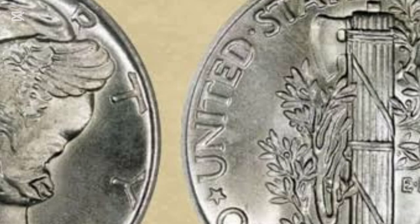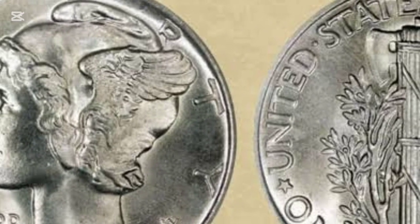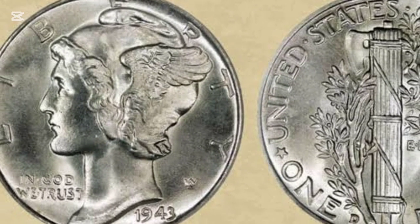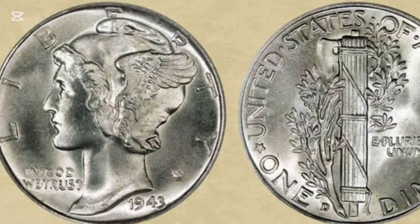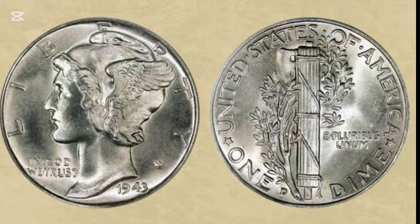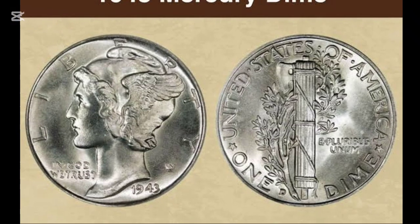The Mercury Dime features Lady Liberty in profile on the obverse, with her curls beneath a cap known as a pileus. Weinman designed this to represent free thought, with "Liberty" arched above and "In God We Trust" below. The reverse side is equally symbolic — it shows a fasces, a bundle of sticks with an axe in the middle.